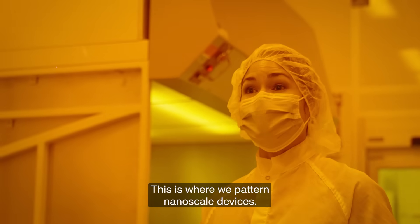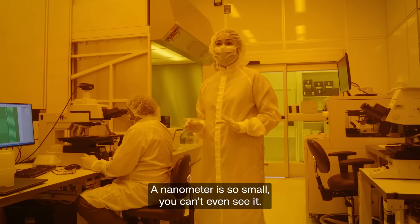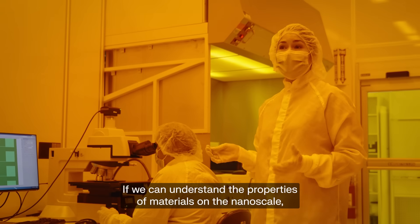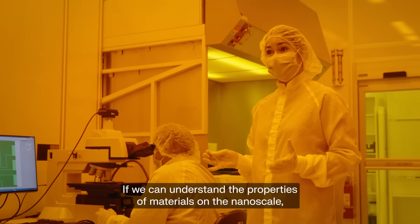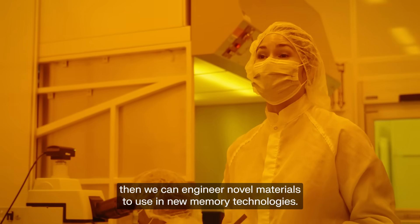This is the lithography bay. This is where we pattern nanoscale devices. A nanometer is so small you can't even see it — there are 25 million nanometers in one inch. If we can understand the properties of materials on the nanoscale, then we can engineer novel materials to use in new memory technologies.